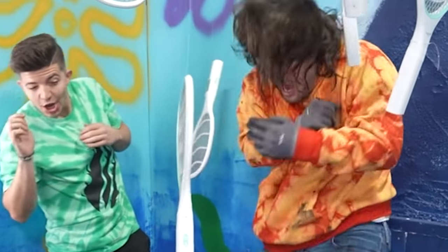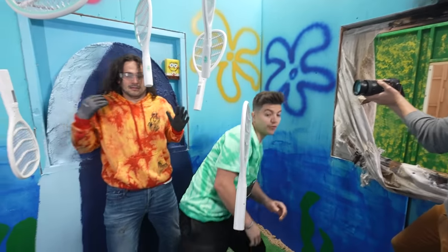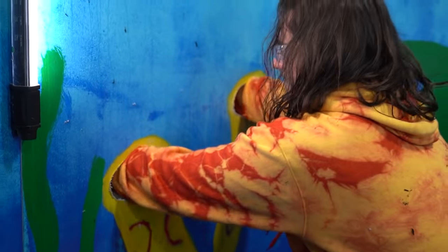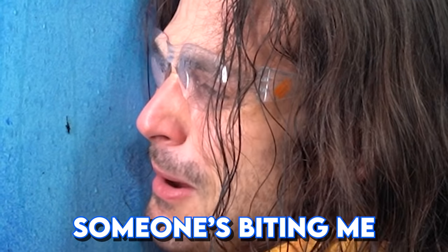We are now in the infamous jellyfish fields, and these are our jellyfish. Chase! Be careful! Relax! We're going to just maneuver our way around here. Why do these barnacles have holes? I have to do what I have to do. Who's that? Someone's biting me.